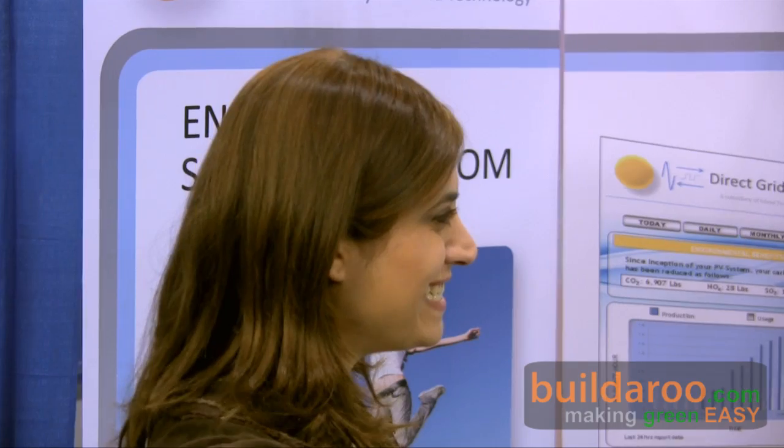Thank you, Frank, for talking to us. This is Tali from Buildrew.com reporting from the 2009 Solar Power International Conference in Anaheim, California. Thank you for watching.